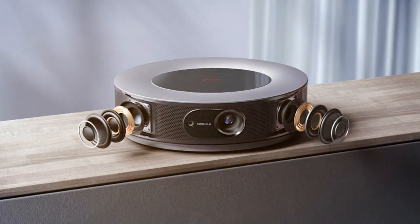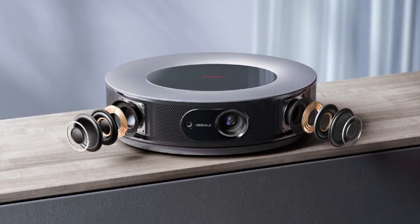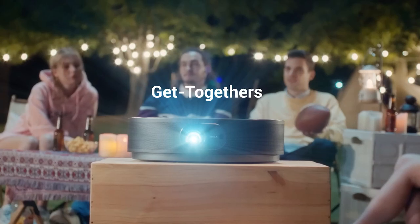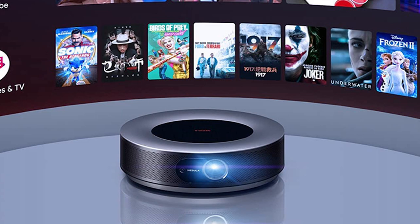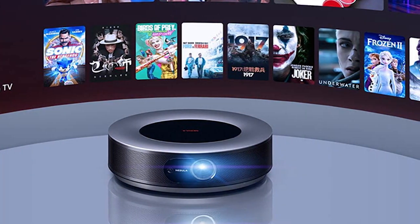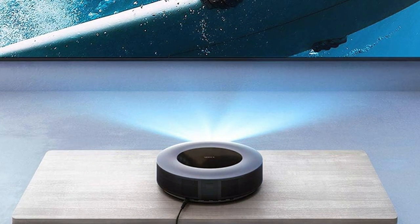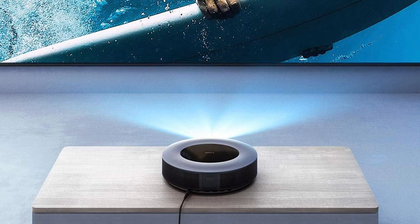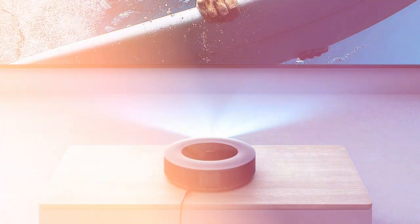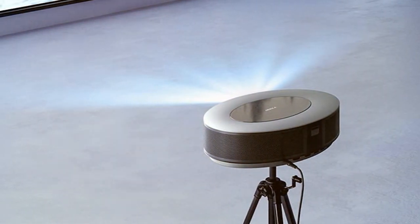At number six we have the Nebula D2000 1080 video projector. Upgrade your home theater experience with this powerful projector designed to deliver stunning visuals and exceptional audio quality for a cinematic viewing experience like no other. The D2000 boasts a native 1080p resolution combined with advanced DLP technology, ensuring sharp and lifelike images with accurate color reproduction. Its 200 ANSI lumens of brightness make it suitable for various lighting conditions.